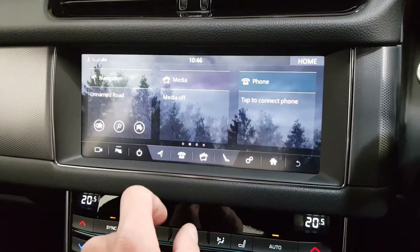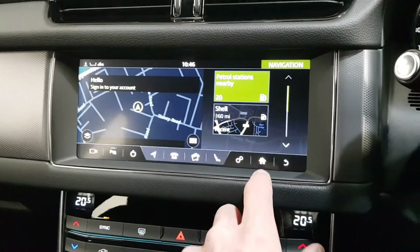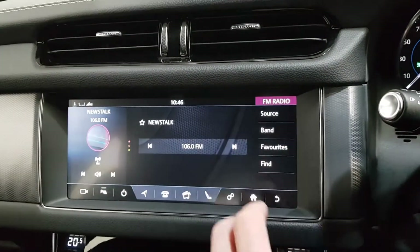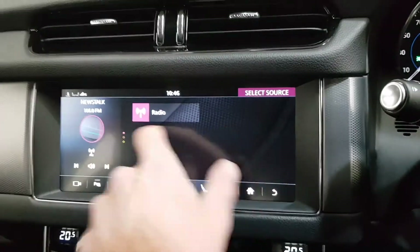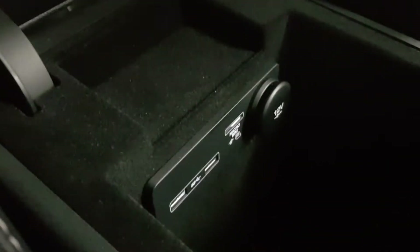We've got satellite navigation — all your satellite navigation, all your multimedia. You've got Bluetooth streaming so you can stream from your phone, and you've got media source. There are dual USB ports in there as well.